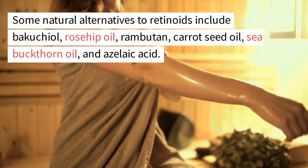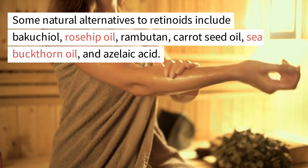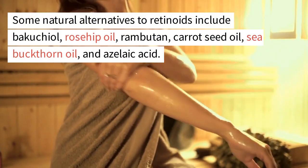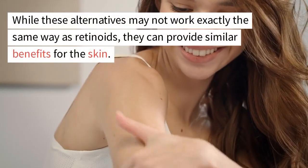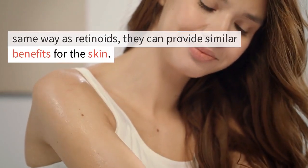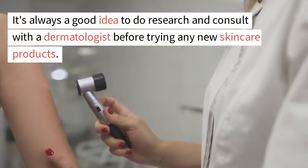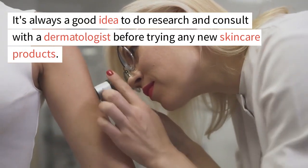Some natural alternatives to retinoids include bakuchiol, rosehip oil, rambutan, carrot seed oil, sea buckthorn oil, and azelaic acid. While these alternatives may not work exactly the same way as retinoids, they can provide similar benefits for the skin. It's always a good idea to do research and consult with a dermatologist before trying any new skin care products.